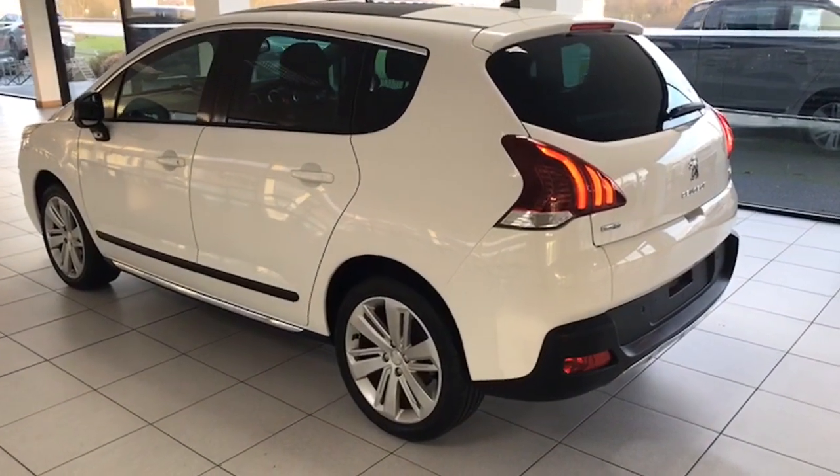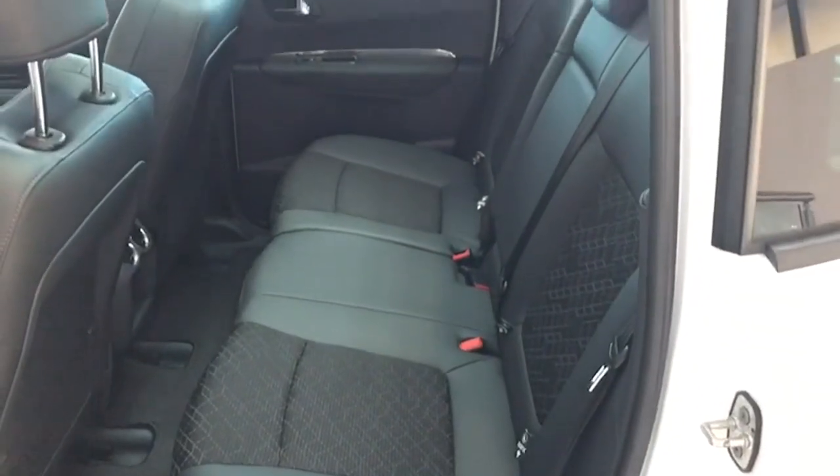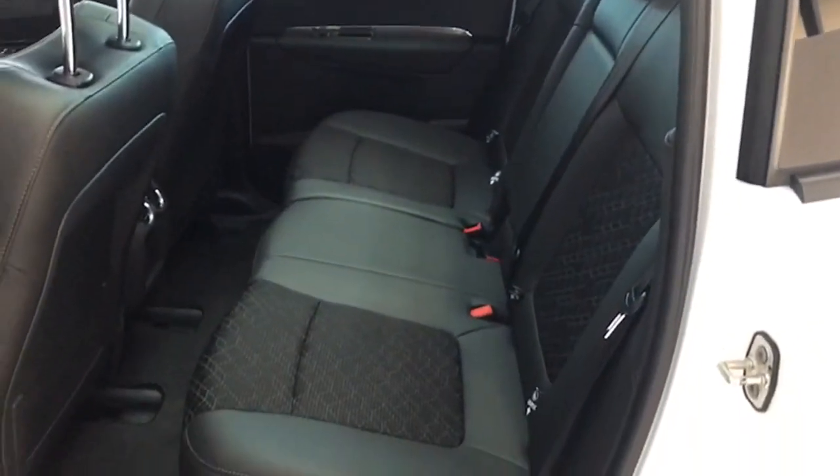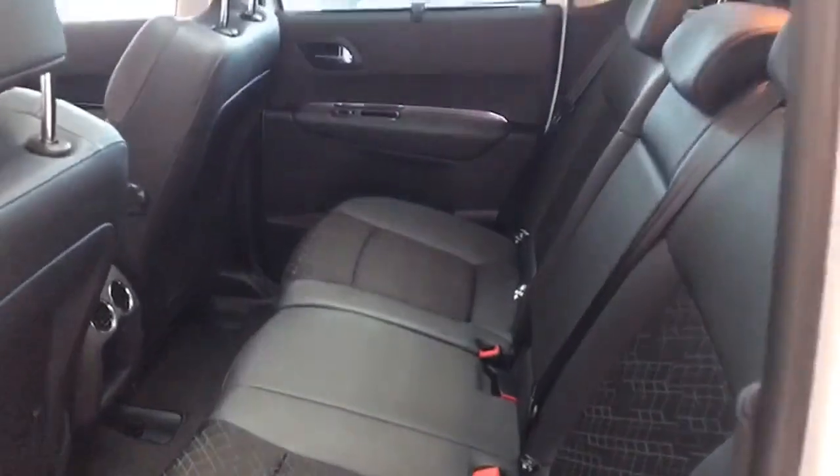On the passenger side you can see privacy glass in the rear as well, and the chrome rubbing strips along the bottom of the car. Half leather seats, all of which are unmarked. The car has never been smoked in, and it has the original factory mats from new.